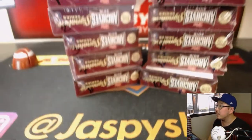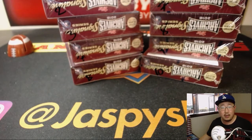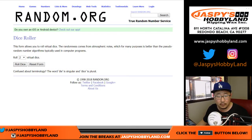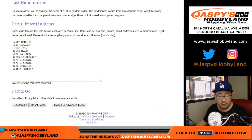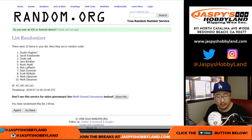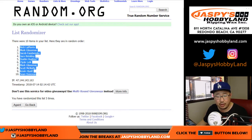Alright, so now all these boxes are numbered 1 through 10. And now we'll roll the dice and randomize each list 5 times — and we got Nick down to Sean.